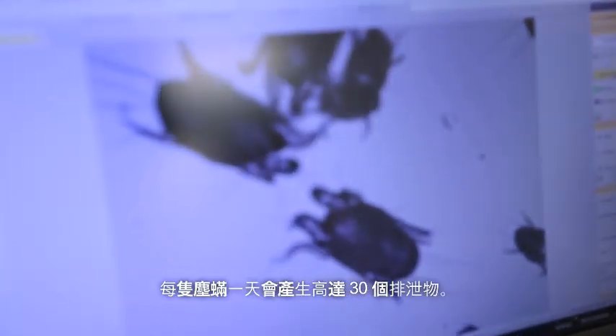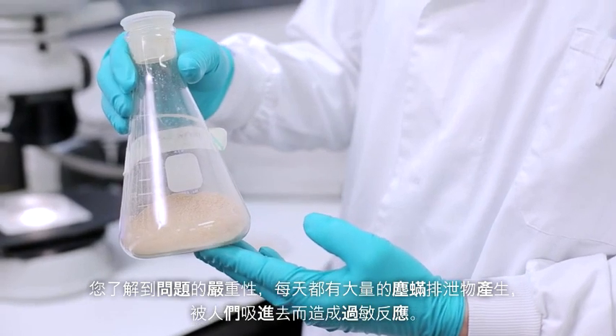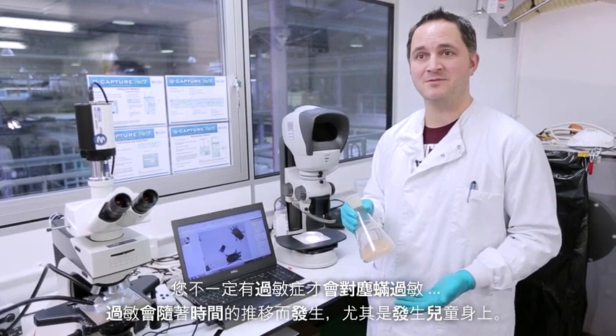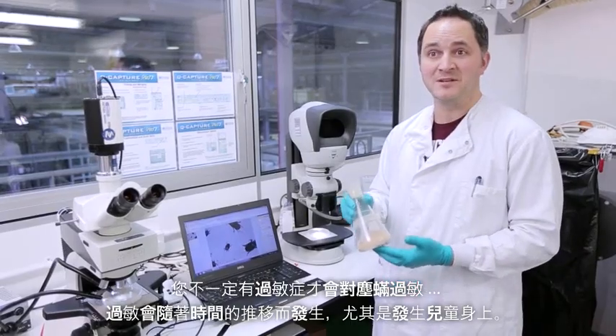Each one of those dust mites is producing up to 30 faecal pellets a day. You can see the scale of the problem — there's a lot of these faecal pellets being produced, and that's what people breathe in and that causes the allergic reaction. You don't have to have an allergy now to become allergic to dust mites; that can happen over time, and particularly in children. So it is really important that you know they're in your home and try to do something about it.